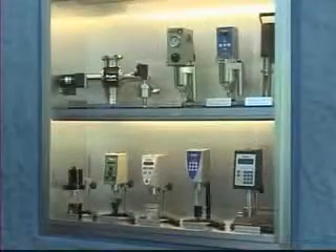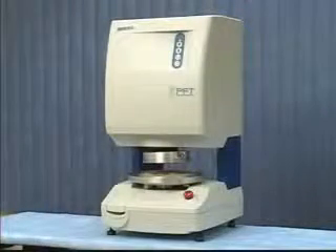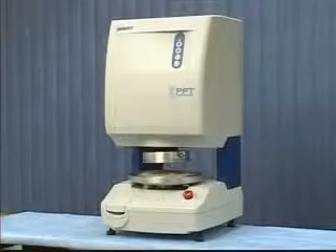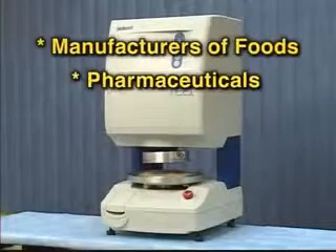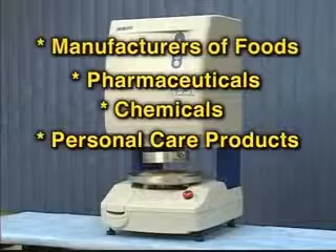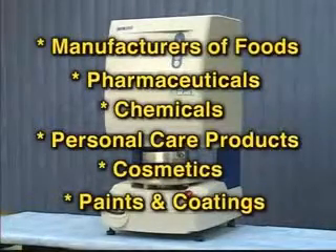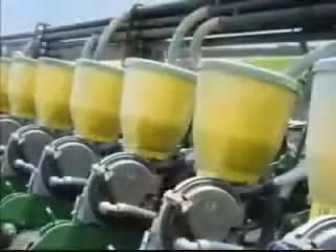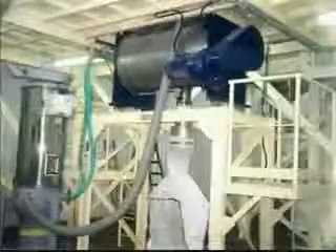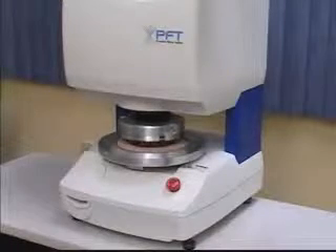Backed by Brookfield's world-renowned reputation for quality instrumentation, the affordable, compact Powder Flow Tester is now available for general industrial use. Manufacturers of foods, pharmaceuticals, chemicals, personal care products, cosmetics, and paints and coatings, to name a few, can all benefit through the use of the Powder Flow Tester. Equipment manufacturers for hoppers, bins, silos, feeders, and chutes now have a helpful tool to improve the design of their equipment.